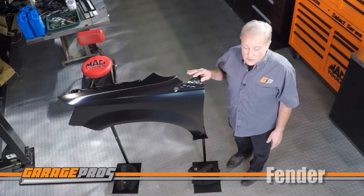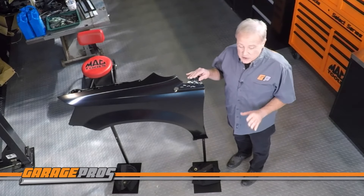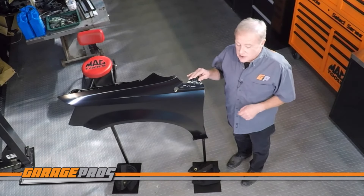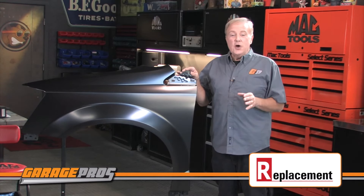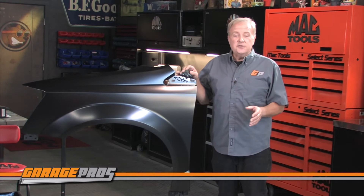This rugged steel fender has been through over 500 hours of salt spray testing to make sure it's corrosion resistant. And its EDP coating provides strong and durable protection so it'll last for years.